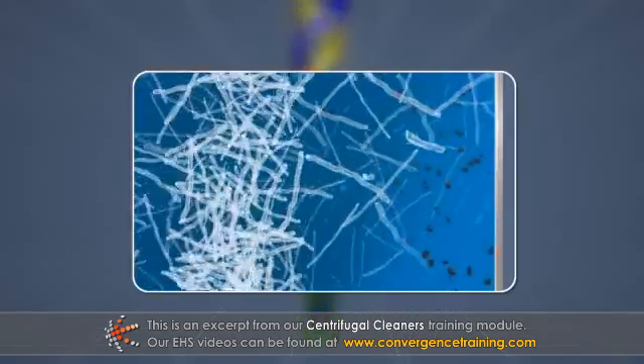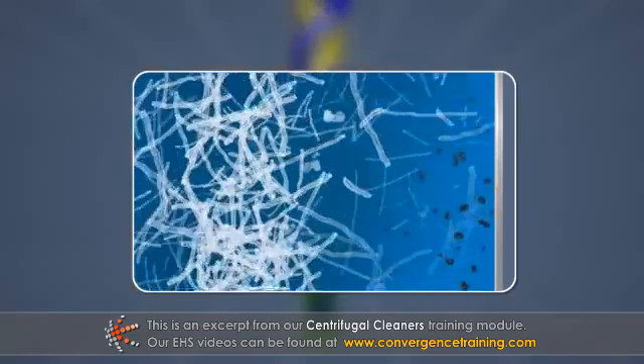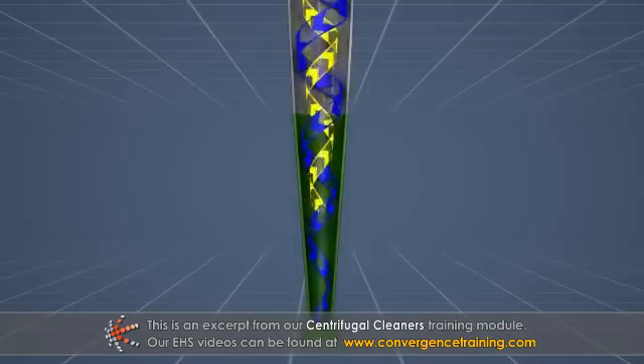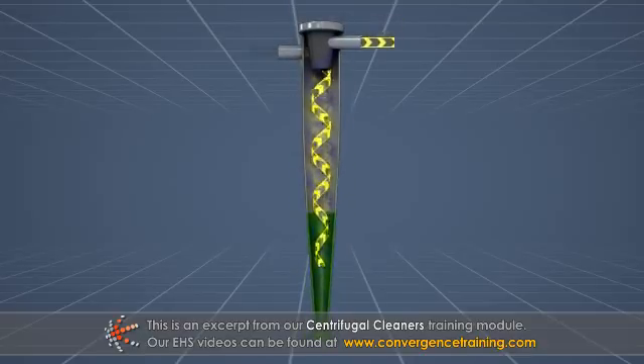Meanwhile, the lighter components, including most of the pulp fibers, are less affected by the centrifugal force, and so they move inwards toward the center of the vortex. The fibers and water in the center of the vortex travel upwards and exit through an opening at the top center of the cone.